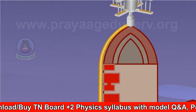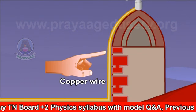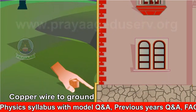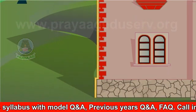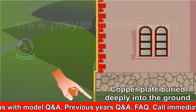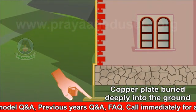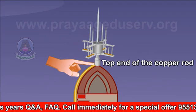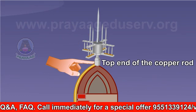It consists of a long, thick copper rod passing through the building to ground. The lower end of the rod is connected to a copper plate buried deeply into the ground. A metal plate with a number of spikes is connected to the top end of the copper rod and kept at the top of the building.